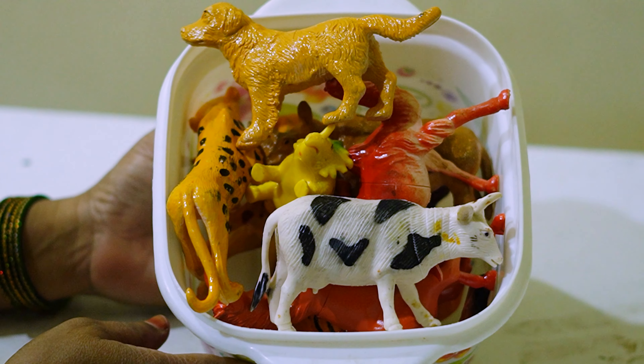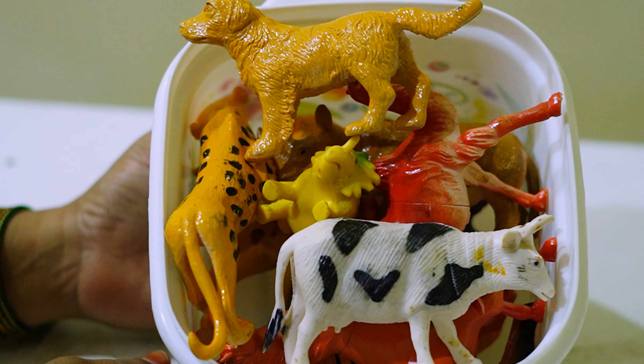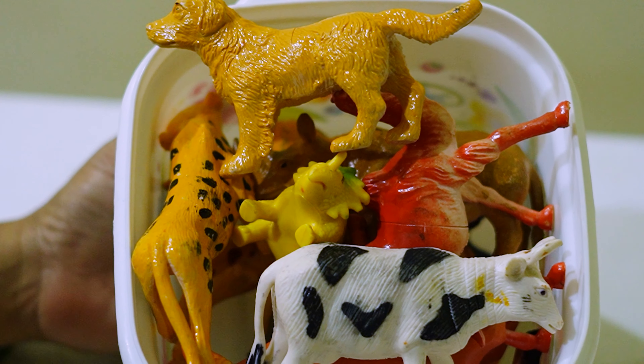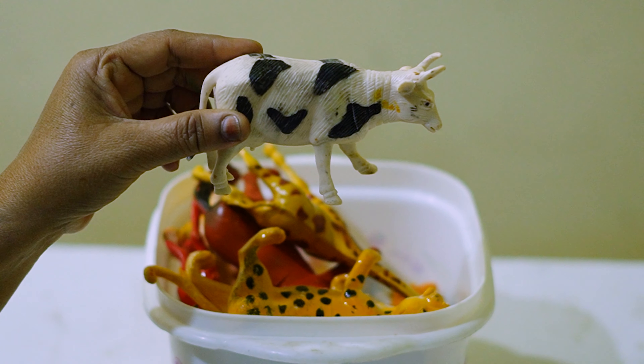Hello kids, today I brought you a few toy animals. Look at these animals — they are so colorful and so beautiful! Kids, you can see there's a beautiful cow.